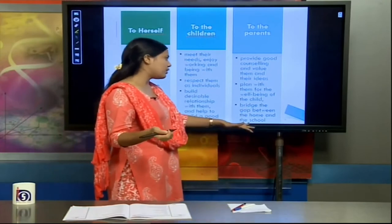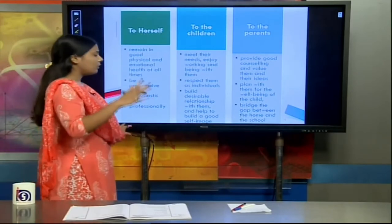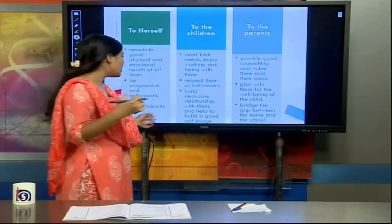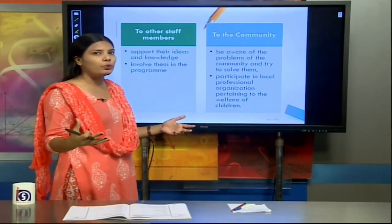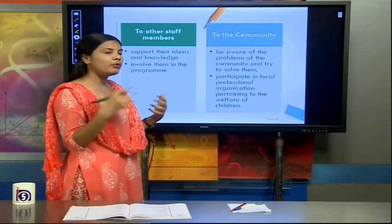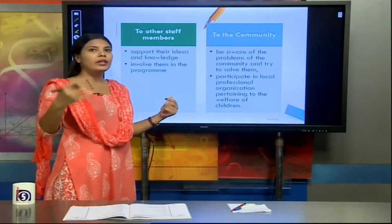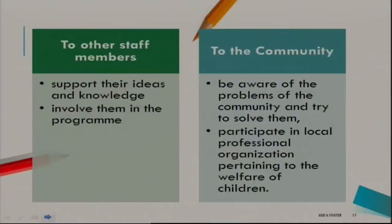The caregiver should bridge the gap between home and school, because parents often assume that learning only happens at school. In reality, the child needs an environment where development is motivated and enhanced continuously. Regarding duties to staff members, the caregiver should involve staff members, support their ideas and knowledge, since staff can have very good ideas for children's activities and development. They should be involved in the programme.